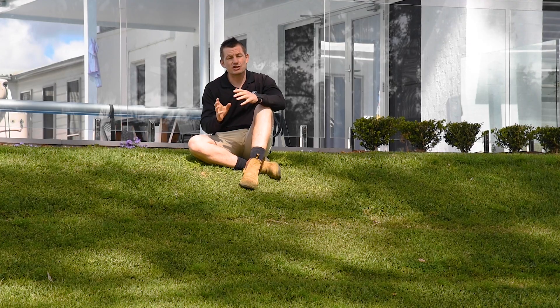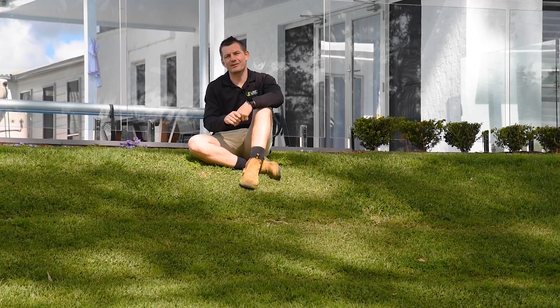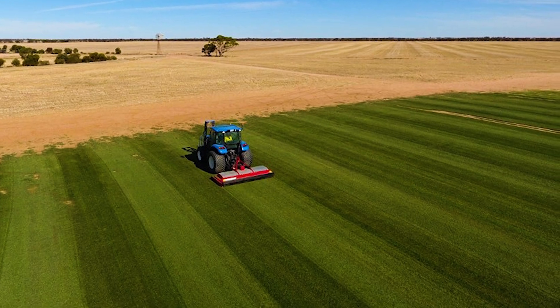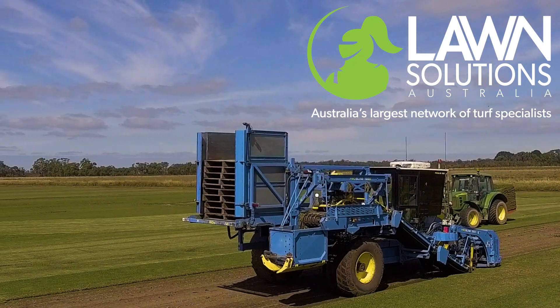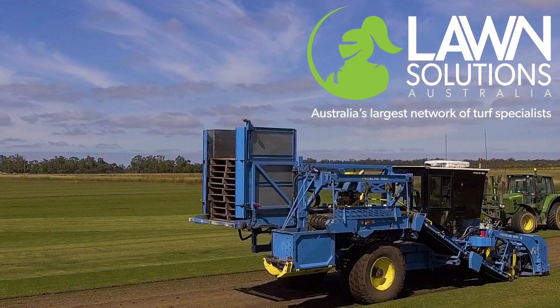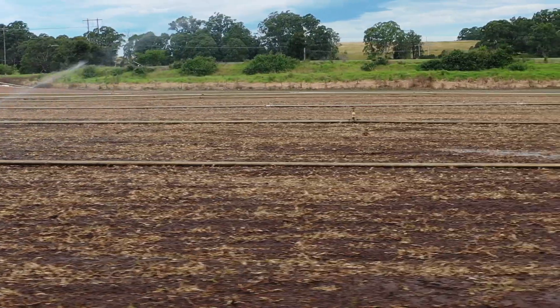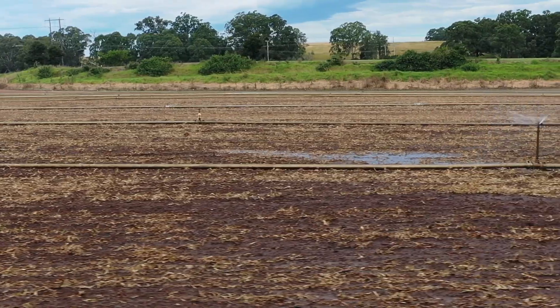Just make sure you get the real deal — Sir Walter DNA Certified buffalo grass is exclusively available from Lawn Solutions Australia. This means that only Lawn Solutions Australia accredited turf suppliers grow and supply Sir Walter DNA Certified.